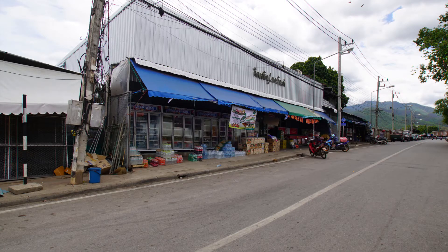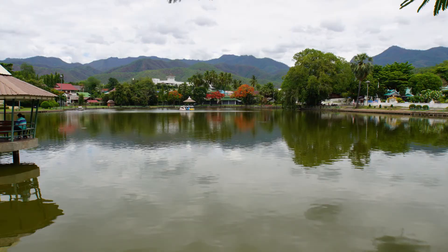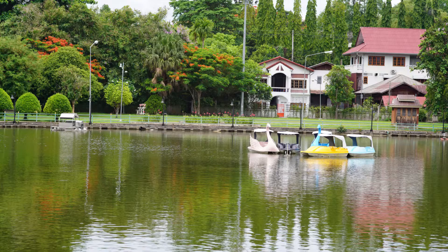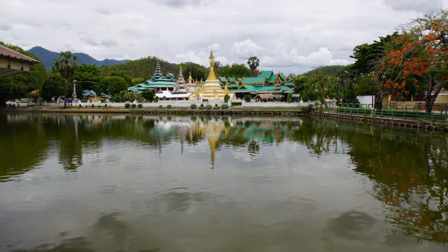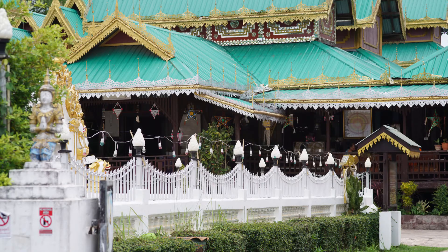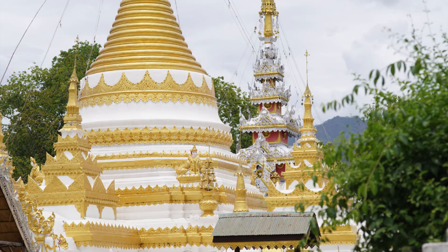Another must-see location is a restaurant called The Sunflower, and it overlooks this beautiful lake. Please take advantage of that view. This picturesque lake is amazing. From the lake you can see temples, mountain ranges, and the beautiful sunsets and sunrises are not to be missed.